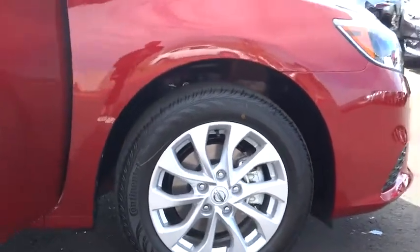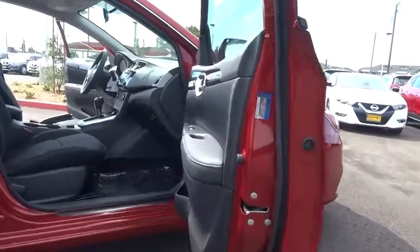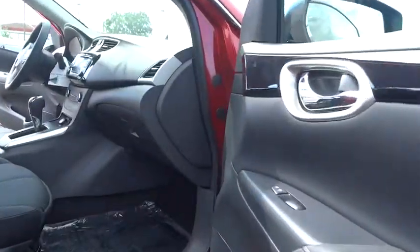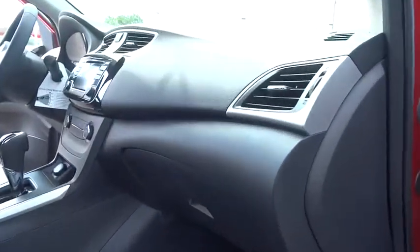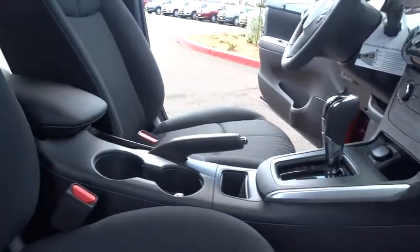Stability control, traction control, keyless entry, steering wheel audio controls, backup camera, anti-lock braking system, leather-wrapped steering wheel, Bluetooth, power steering, adjustable steering wheel, cruise control, keyless start.